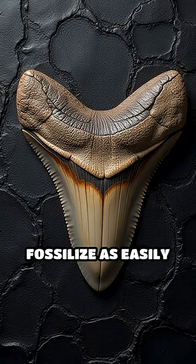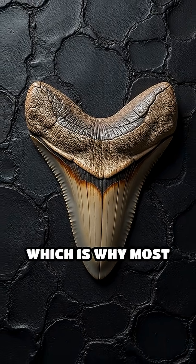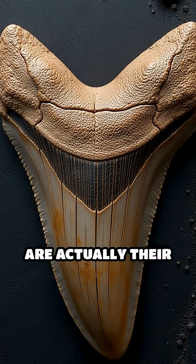Plus, cartilage doesn't fossilize as easily as bone, which is why most ancient shark fossils we find today are actually their teeth.